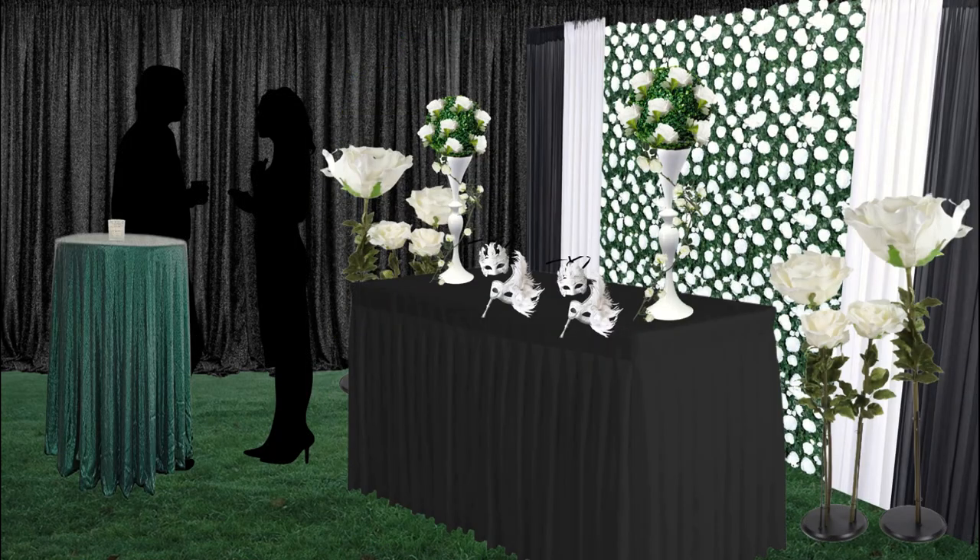Carrying on our masquerade theme — if you're having a masquerade ball, it would be really fun to have a little table with some masks available. We also see some beautiful arrangements: tall vases with topiary, white roses in them, flanked by our oversized white roses. Then there's this giant flower wall backdrop — essentially a greenery wall, like a boxwood-style wall with white roses on it.